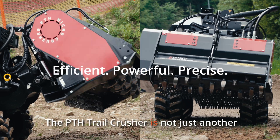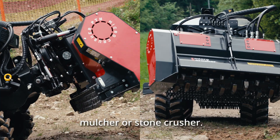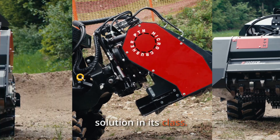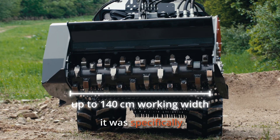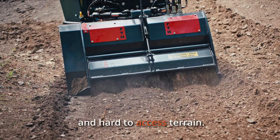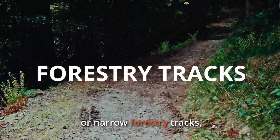The PTH Trail Crusher is not just another standard forestry mulcher or stone crusher. It's the most compact solution in its class, with a working width up to 140 centimeters. It was specifically designed for narrow trails and hard-to-access terrain — whether it's mountain bike trails, hiking paths, or narrow forestry tracks.